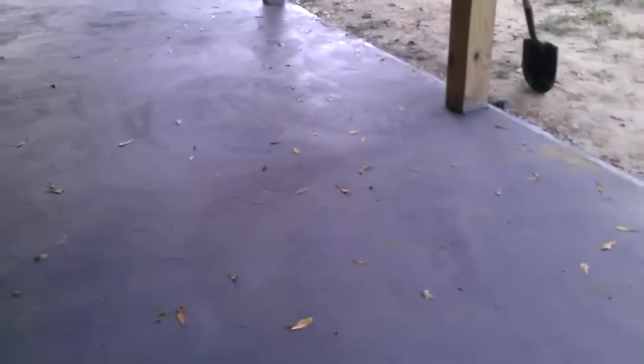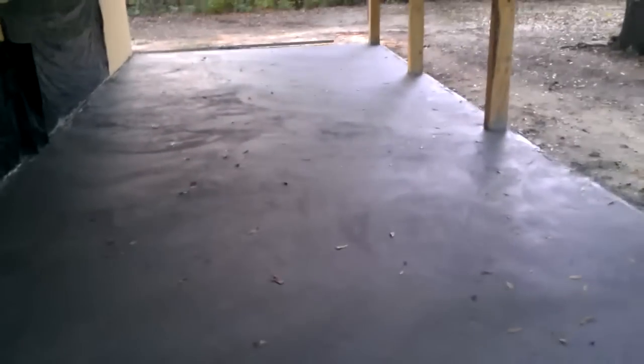Hey everybody, welcome to the Bird's Nest Edition. We do have a little bit of Bird's Nest Edition to show you today. We have finished all of the concrete, so the patio where we've moved the grill and the screen porch — we can get going on that now, as we do have a concrete floor and not any plastic and dirt.